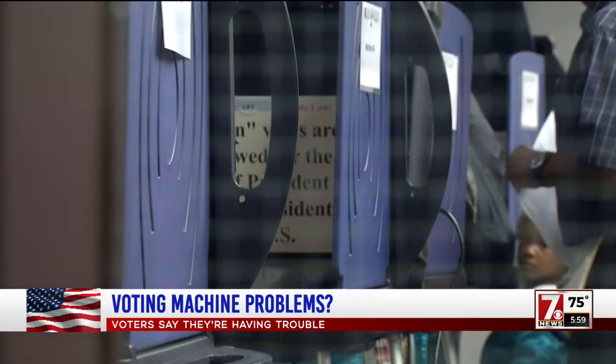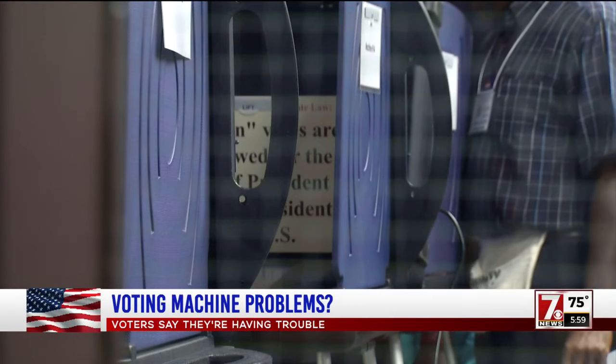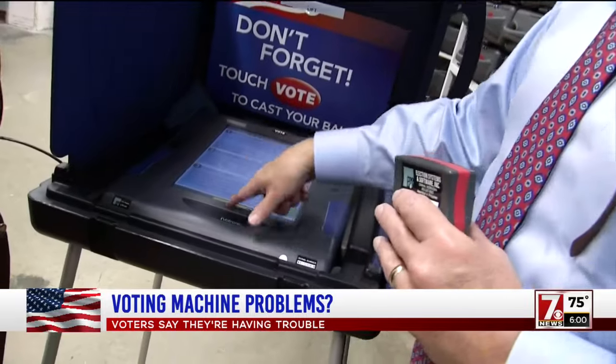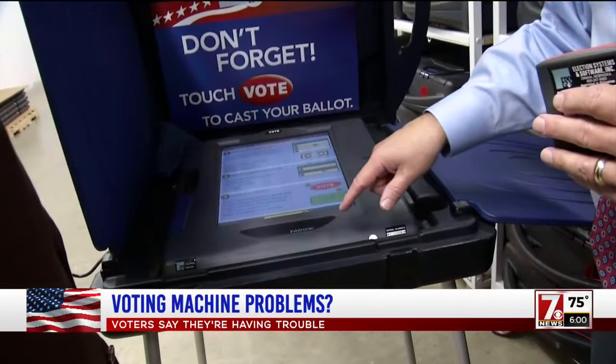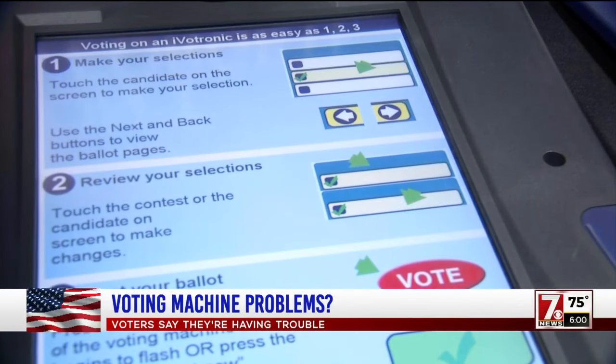First, a poll worker has to activate the booth with information specific to the individual voter. We walk away and they have their instruction screen, and all they do — a voter will press their ballot information and their ballot comes up.